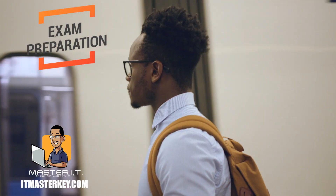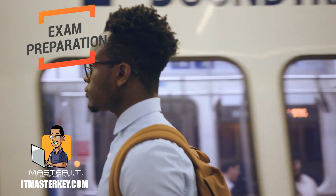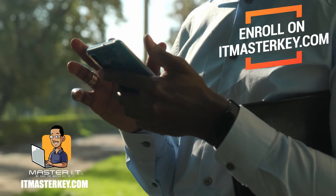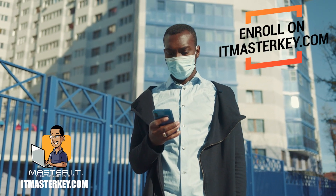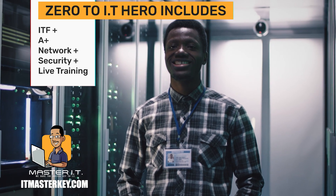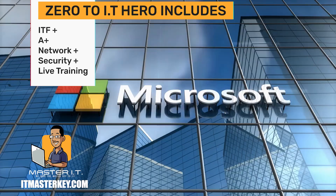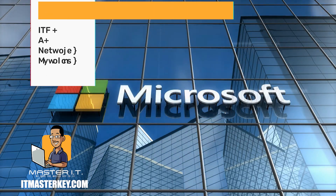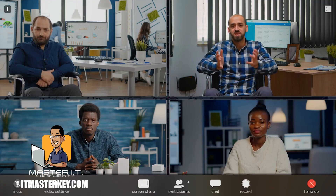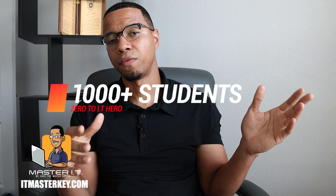So if you want to be super prepared for the exam, make sure you hit the link in the description and go to itmasterkey.com and enroll in the Zero to Hero program. You'll get all the certifications talked about in this video, some Microsoft training, and live training every week. We've got thousands of students and a bunch of reviews, so head over there and enroll so we can get you certified.